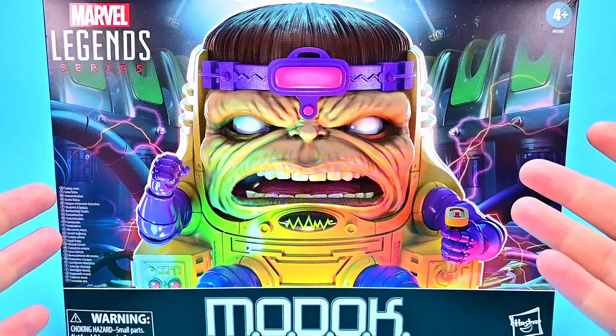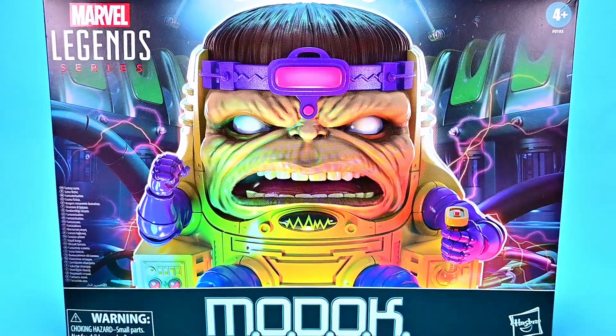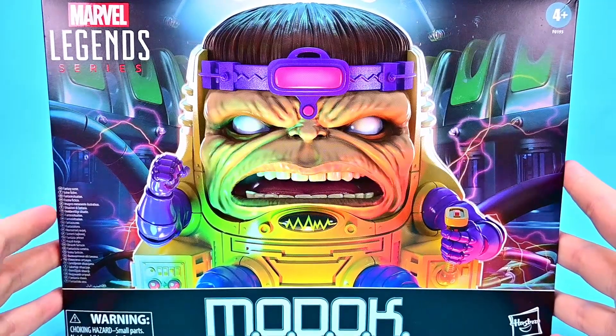What is going on guys? Welcome back to the Osner Show. I'm back with another Marvel Legends — this time we have the deluxe MODOK figure, and this thing looks awesome.